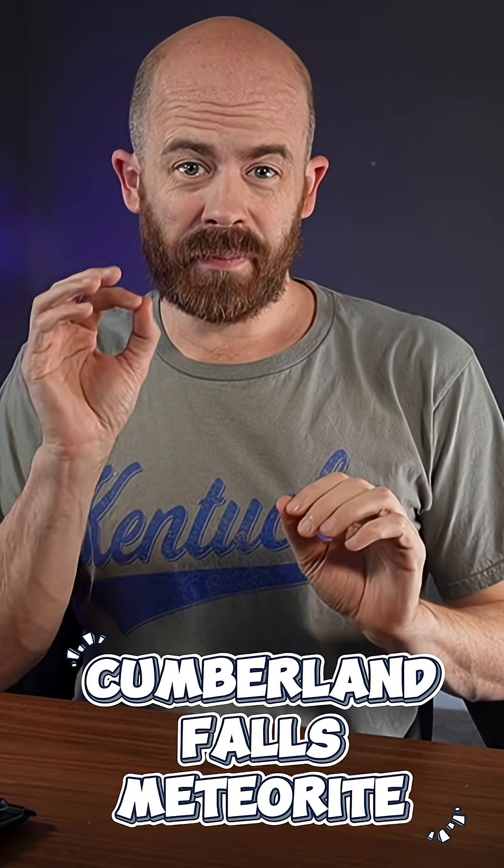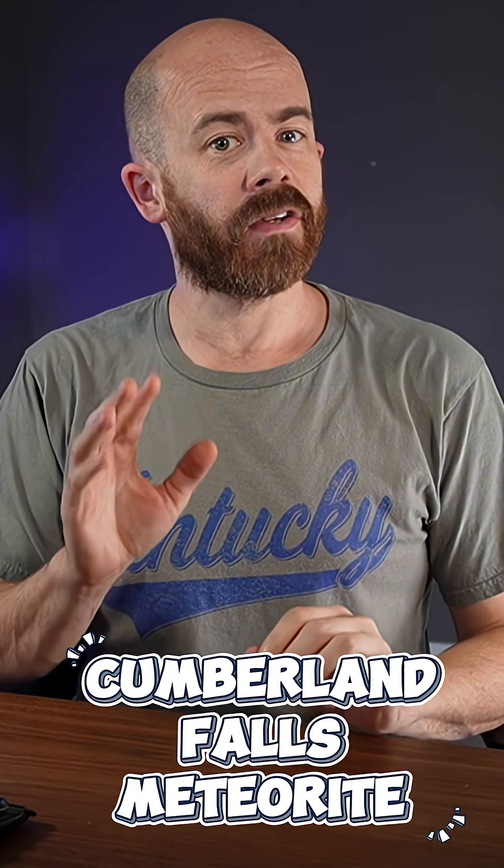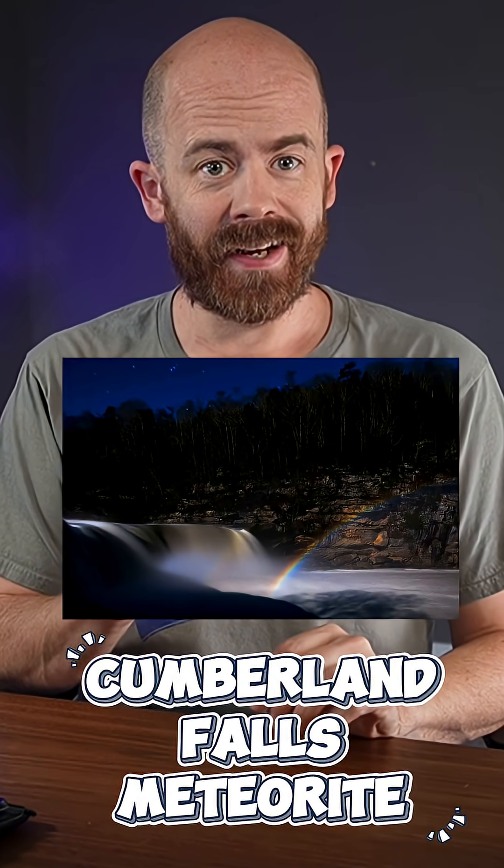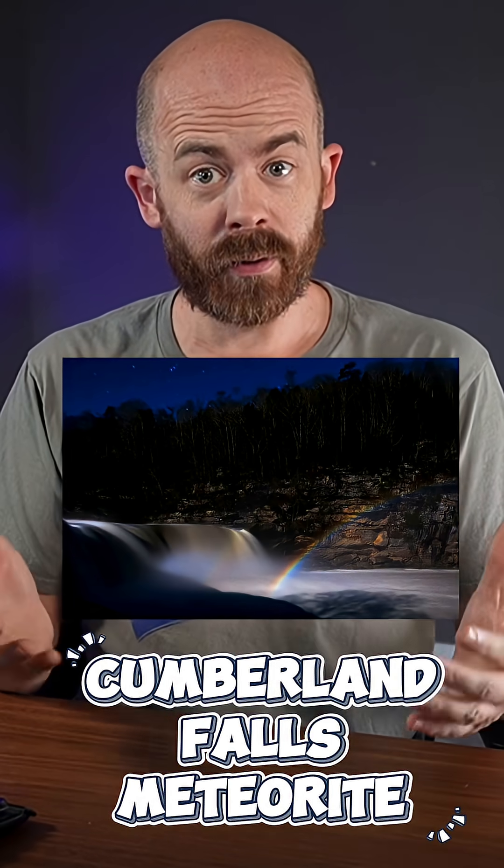Cumberland Falls, Kentucky is the only place in the Western Hemisphere where you can regularly see a moonbow. That's a rainbow caused by moonlight instead of sunlight — a waterfall that gives you rainbows at night.